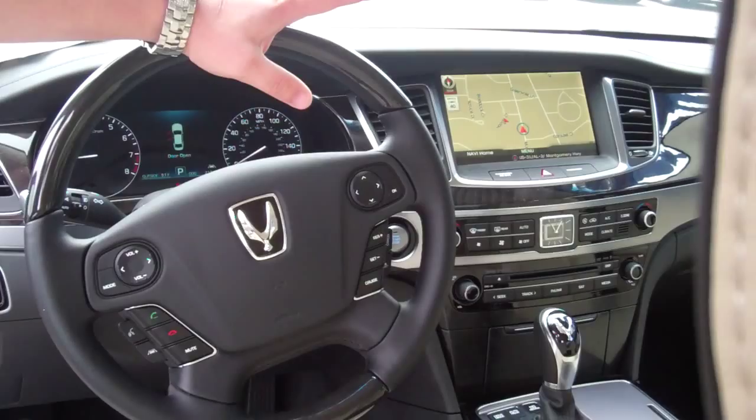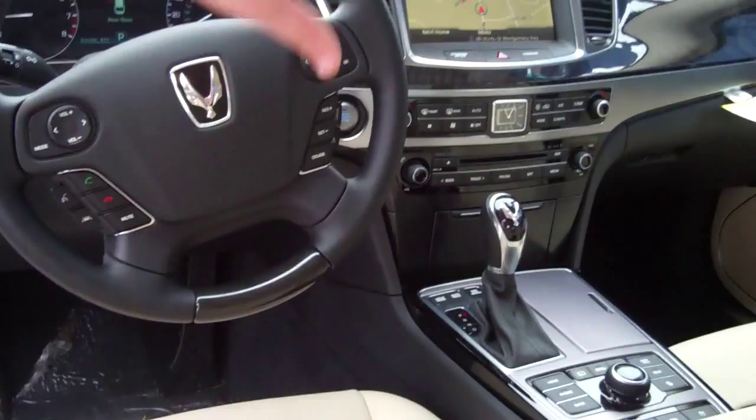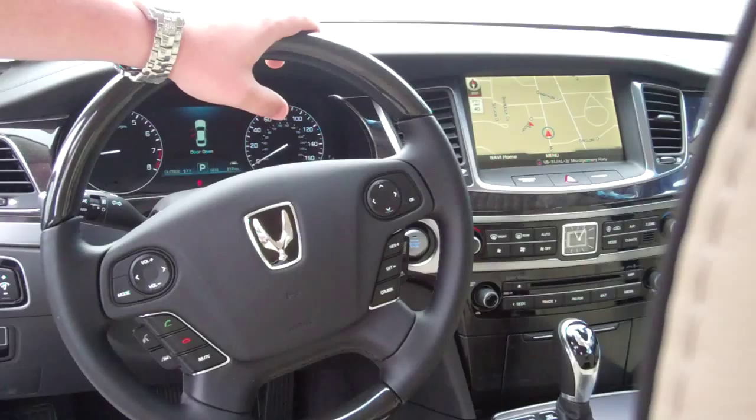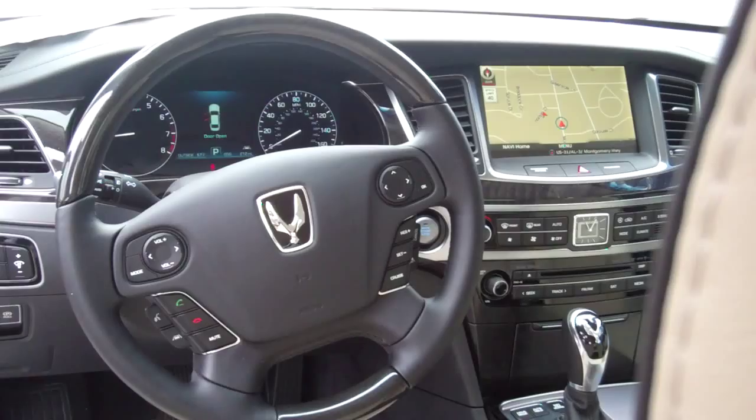Right here in your media center, you can see you've got a huge interface — it's got a control wheel that controls the entire system. You've got navigation, backup camera with multi-views, heated and cooled front seats, AM, FM, XM, CD player, USB and iPod hookup. You've got a hard drive on this car where you can store music, and full air suspension with adjustable height.